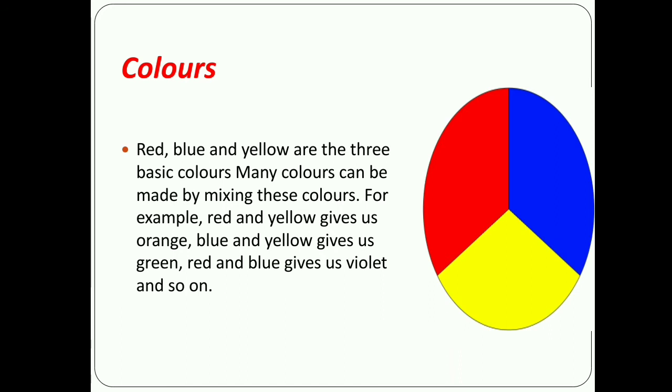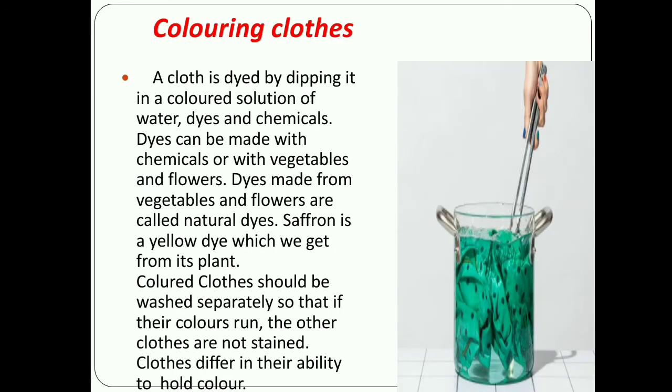Now we start the next point: coloring cloth. A cloth is dyed by dipping it in a colored solution of water, dyes, and chemicals. Dyes can be made with chemicals or with vegetables and flowers. Dyes made from vegetables and flowers are called natural dyes. Saffron is a yellow dye which we get from its plant. Colored clothes should be washed separately so that if their color runs, the other clothes are not stained, as clothes differ in their ability to hold colors.